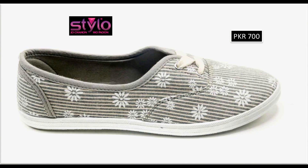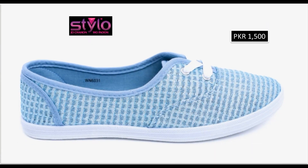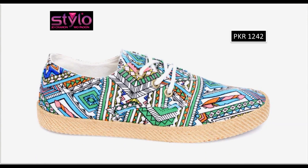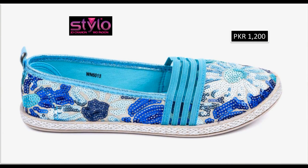Today in this video I am sharing Stylo sneakers new collection and new designs for women. All sneakers are very comfortable, stylish, and available online also. Please watch the video till the end without skipping so that you can go through all the designs — printed, plain, embroidered — all best designs of flat sneakers are available here in this collection.